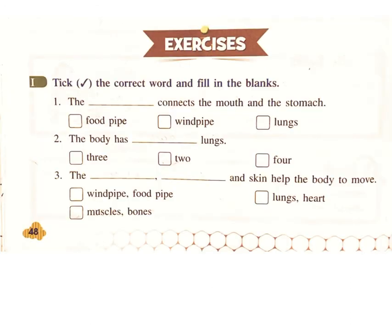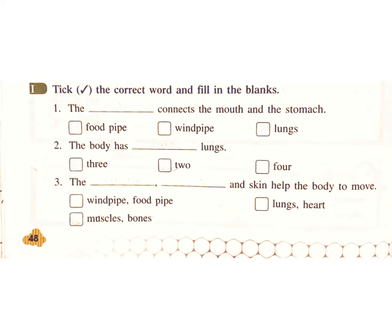Exercises: tick the correct word and fill in the blanks. 1. The connects the mouth and the stomach. Food pipe. Wind pipe. Lungs. Answer: Food pipe.